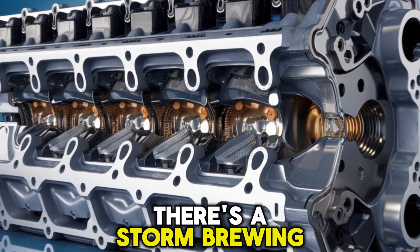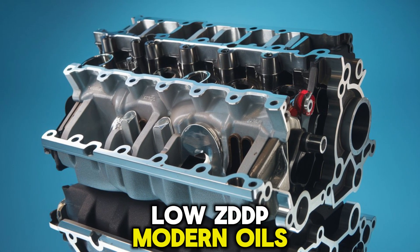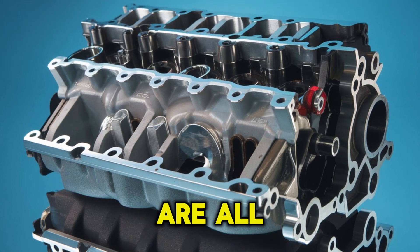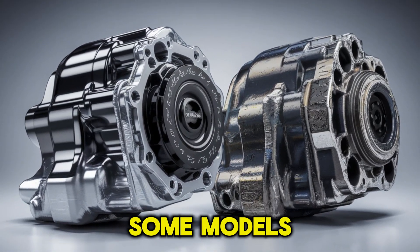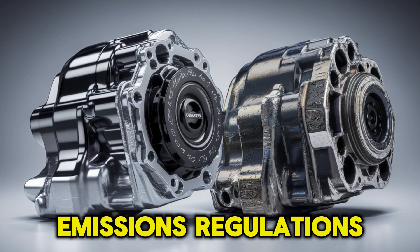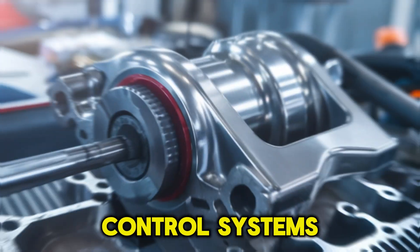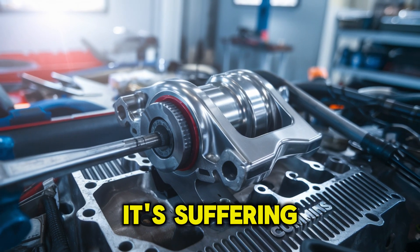There's a storm brewing beneath the surface. Poor oil change intervals, low-ZDP modern oils that reduce wear protection, and cheaply rebuilt heads are all part of the problem. Even cylinder deactivation in some models increases cam wear. Add in tighter EPA emissions regulations forcing more complex valve control systems, and suddenly your lifter isn't just lifting — it's suffering.